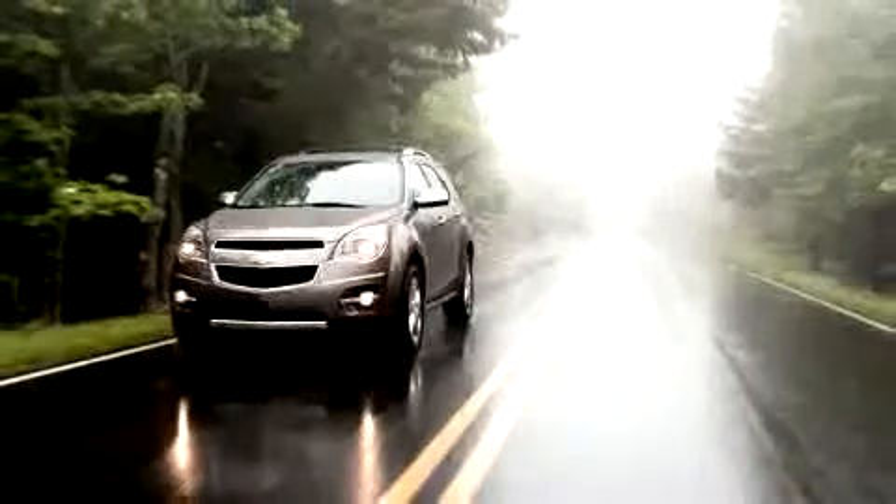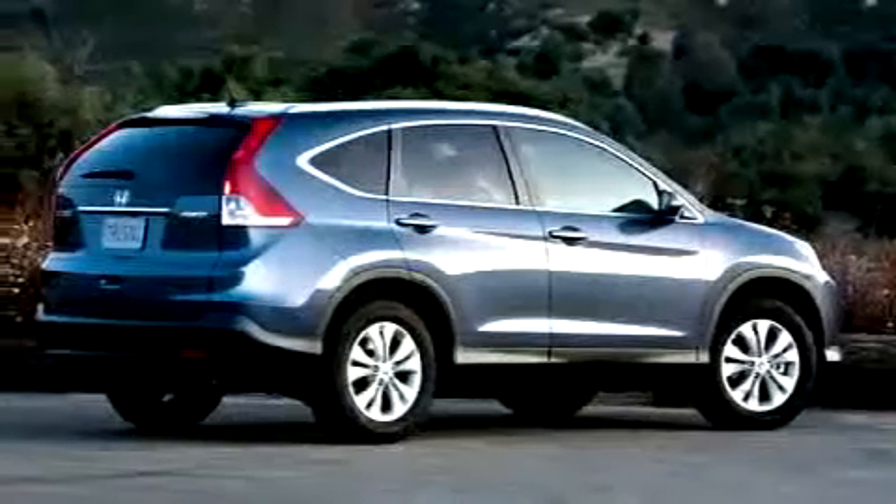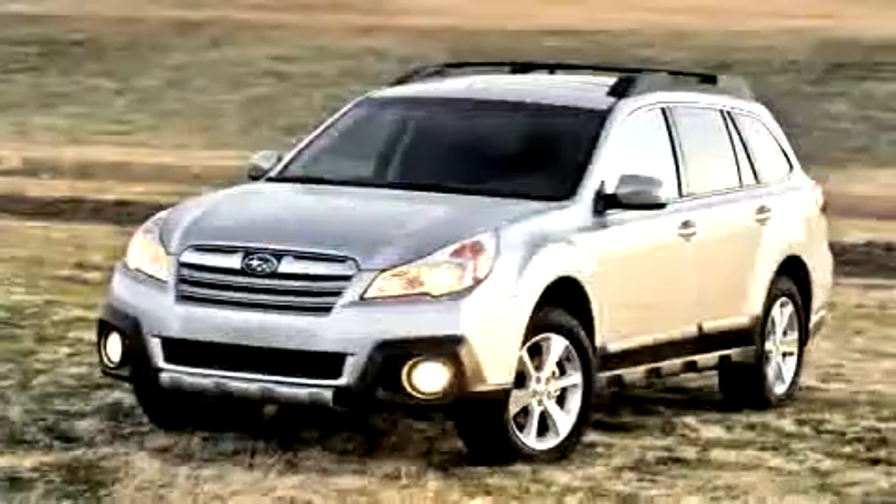It was named a Top Safety Pick by the Insurance Institute. Toyota's continued mix of dependability and utility makes it one of our top compact crossovers, but it'd still be smart to check out the engaging Ford Escape, the grown-up Chevy Equinox, and the jack-of-all-trades Honda.